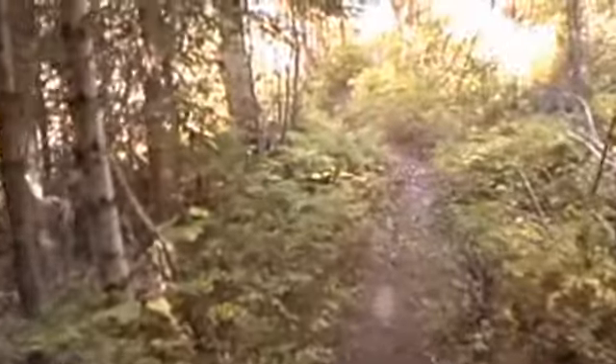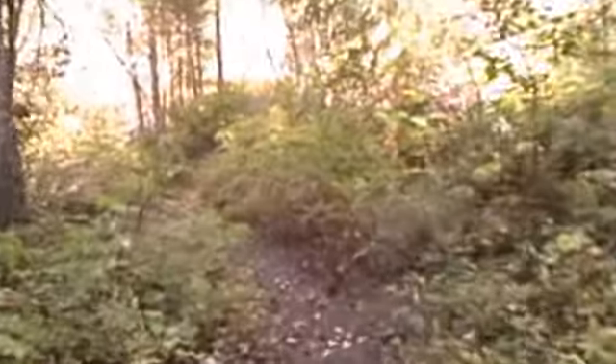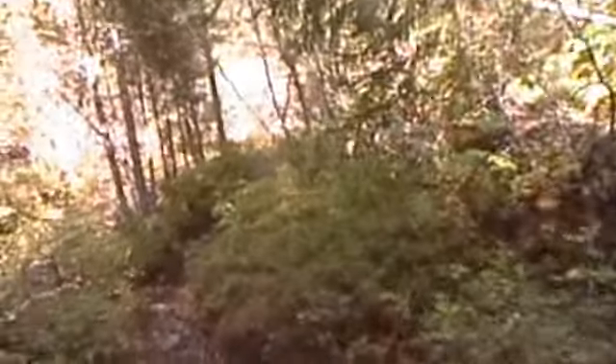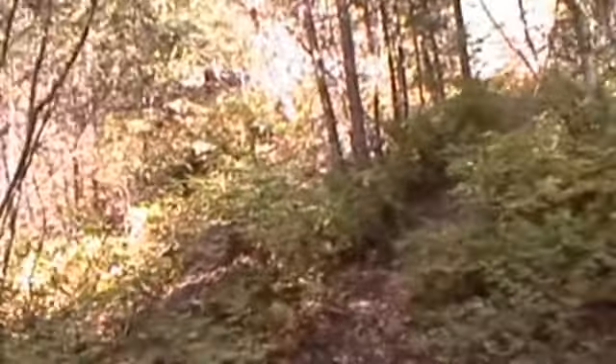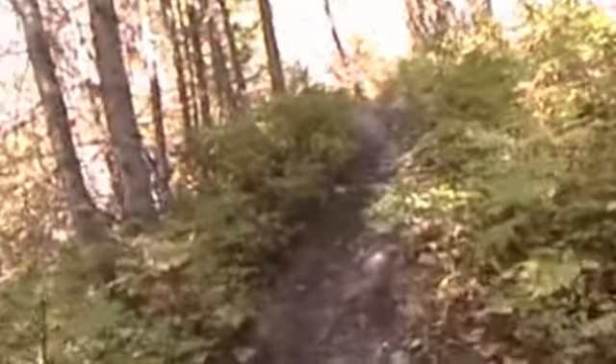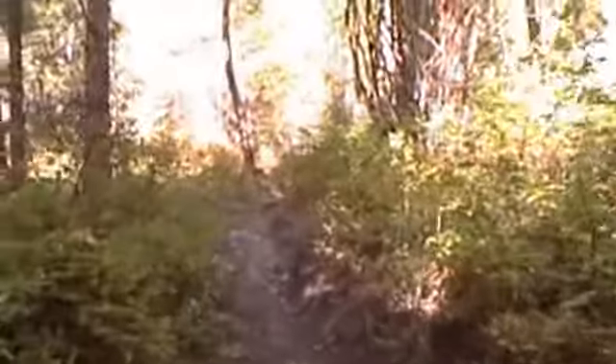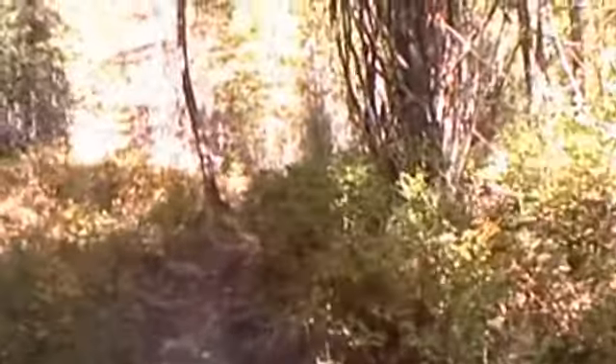We've just turned off onto the Southwest Passage. It's going to start going uphill big time and get us ever closer to our goal of Myrtle Mountain Viewpoint.